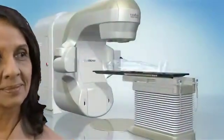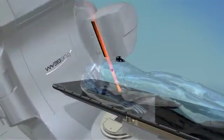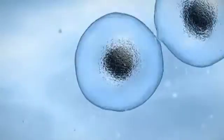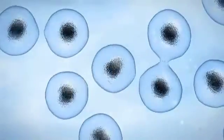Every day, tens of thousands of people are successfully treated by Varian's advanced radiotherapy systems. These non-invasive procedures work by beaming precisely focused and targeted x-rays into the tumor and destroying its ability to grow. Left untreated, abnormal cancer cells can reproduce at a much higher rate than healthy cells and possibly grow and spread throughout the body.